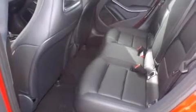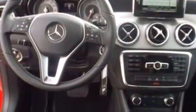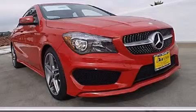With an EPA estimated rating of 38 miles per gallon on the highway, this vehicle is clearly a fuel efficient choice. Contact us today to arrange your test drive.